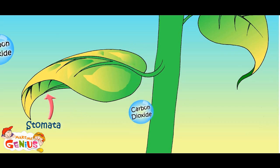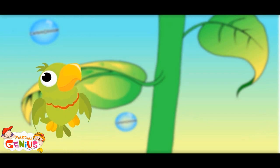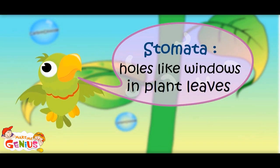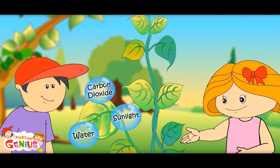These stomata are like windows in the room from where air can pass through. Stomata work like windows in plant leaves. So now the plant has water, carbon dioxide and sunlight — and here the cooking begins.